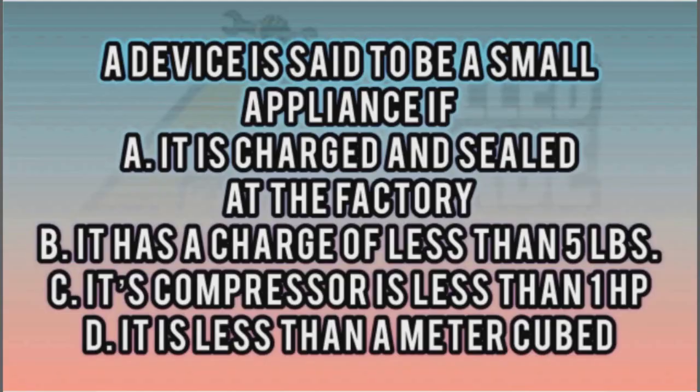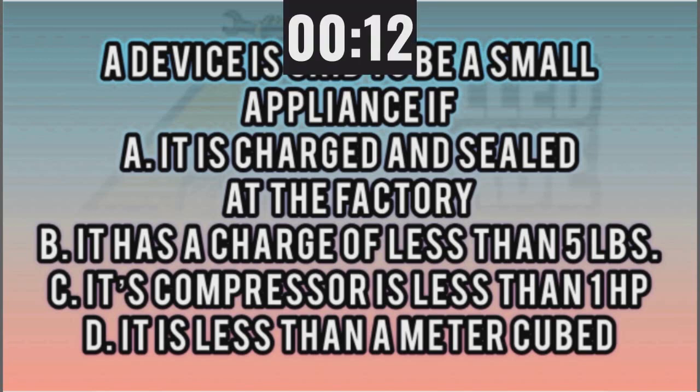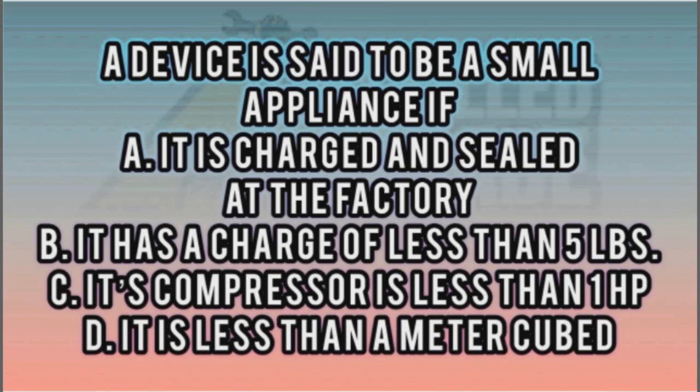We're going to cue up the music. You have 15 seconds after I read it. A device is said to be a small appliance if: A, it is charged and sealed at the factory; B, it has a charge of less than five pounds; C, its compressor is less than one horsepower; or D, it is less than a meter cubed. I want to say B — it has a charge of less than five pounds. Yes, that's my final answer. And you won yourself a cup. You got it.